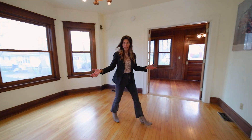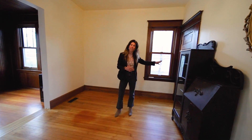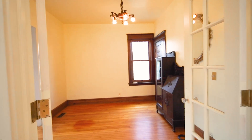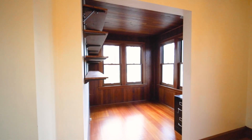We've got a formal dining room. And then here we've got a French door, so you can either make this a bedroom — it's got a closet in it. And then we've got this awesome cool spot. You can make this a nursery, you can make this your office, which is what it was.